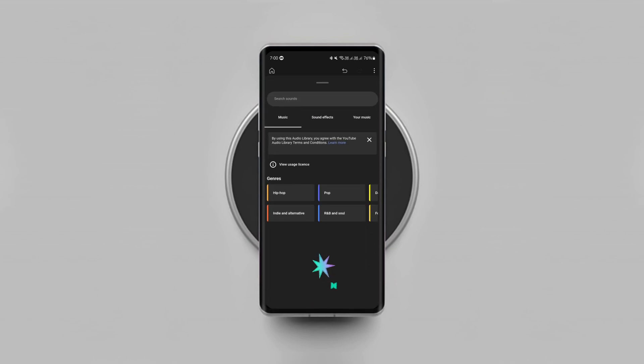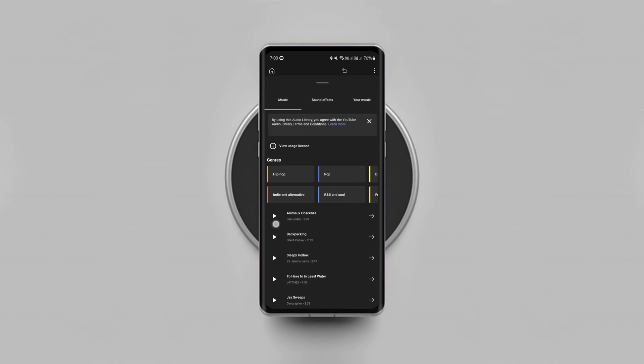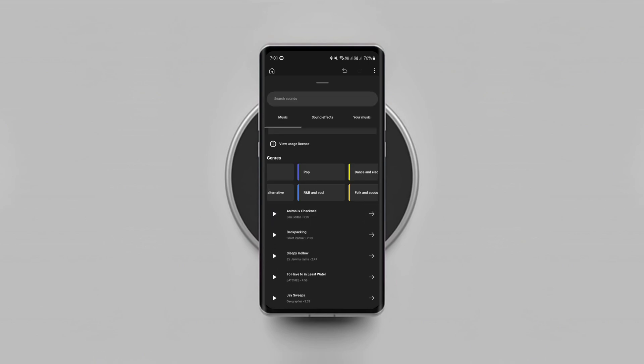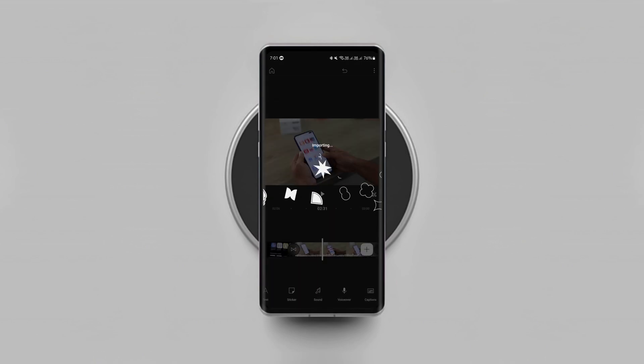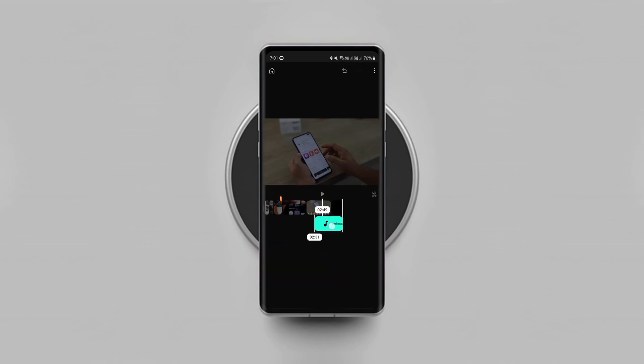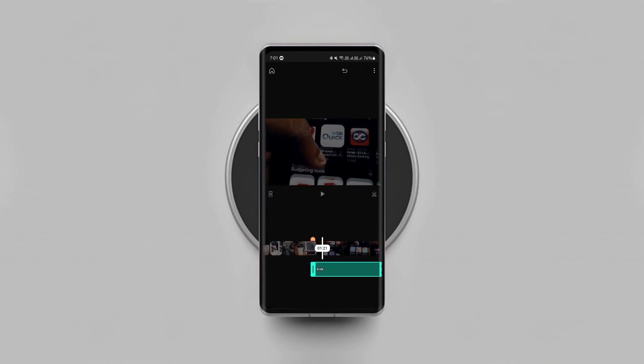You also get access to YouTube's huge royalty-free audio library, from which you can add music tracks to your video directly without leaving the app and without worrying about copyrights. A few features such as keyframing and chroma key are missing, but the app is still in beta stage, so hopefully it gets bigger and better in no time.